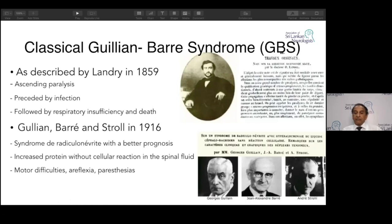The reason Landry may not have done these is that the patellar tap was described in 1875 by Westphal and Erb, so Landry may not have known about reflexes. Lumbar puncture was first done in 1879 by Quincy for hydrocephalus. So these two advances were added by Guillain-Barré.